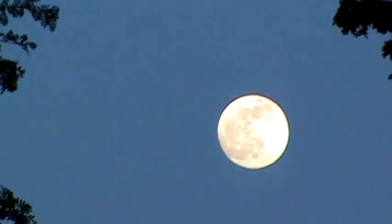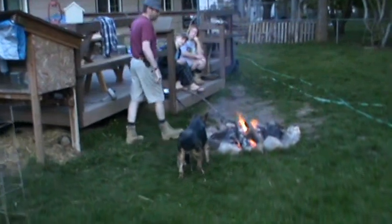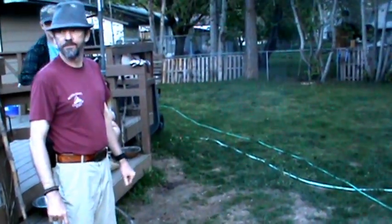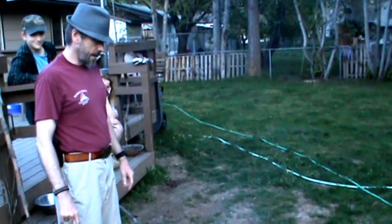Hey, look at that moon! Let's see if we can focus on it — beautiful. That is a nice big moon. It totally disappears when you go out of focus. Back to the fire. So that covers everything for this week. See you later — bye!